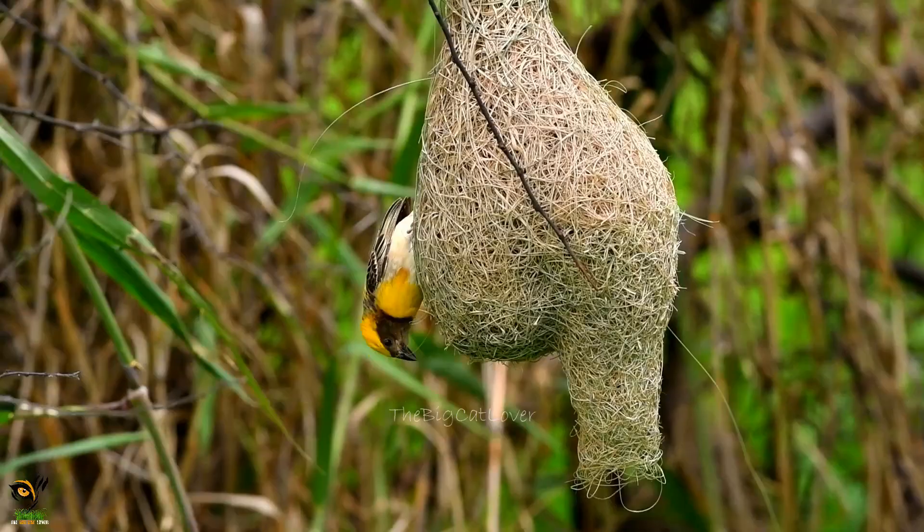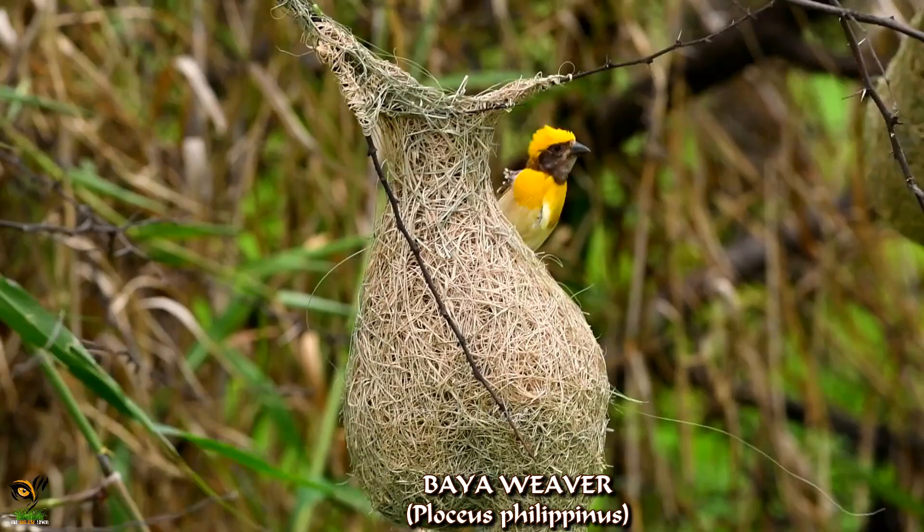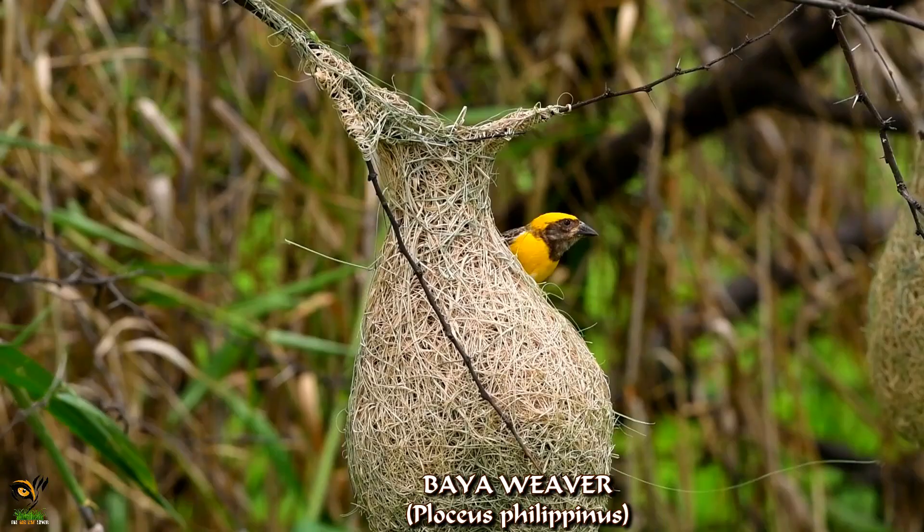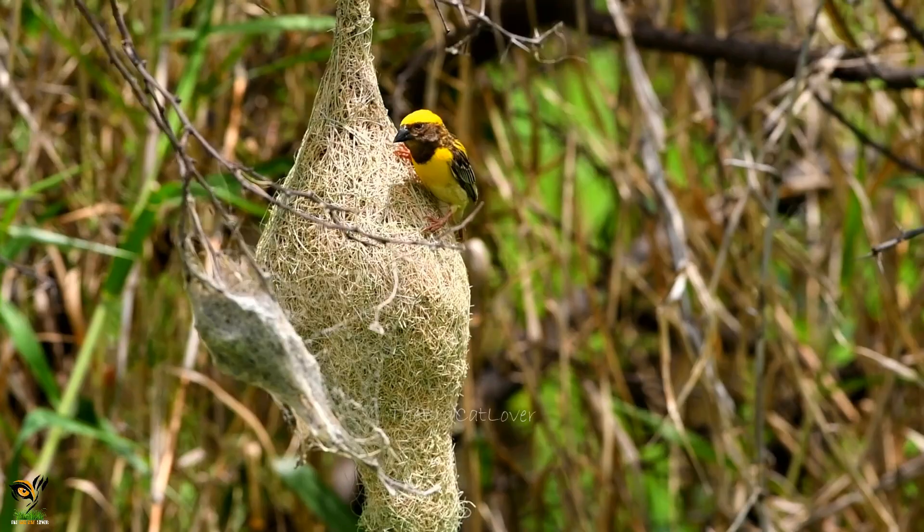The breeding season of the baya weavers is during the monsoons. They nest in colonies of up to 20 to 30, close to the source of food, nesting material, and water. The nests are often built hanging over water. Baya weavers are best known for their elaborately woven nests.